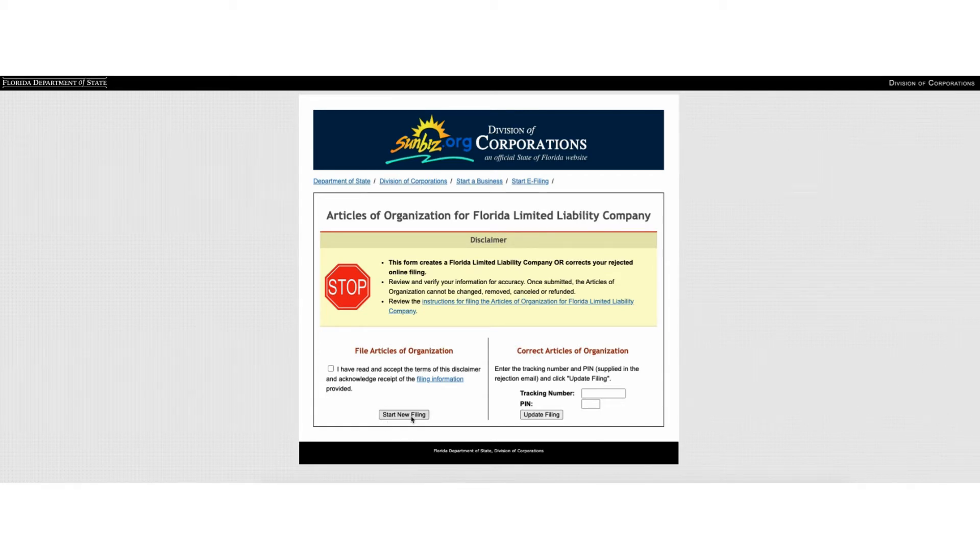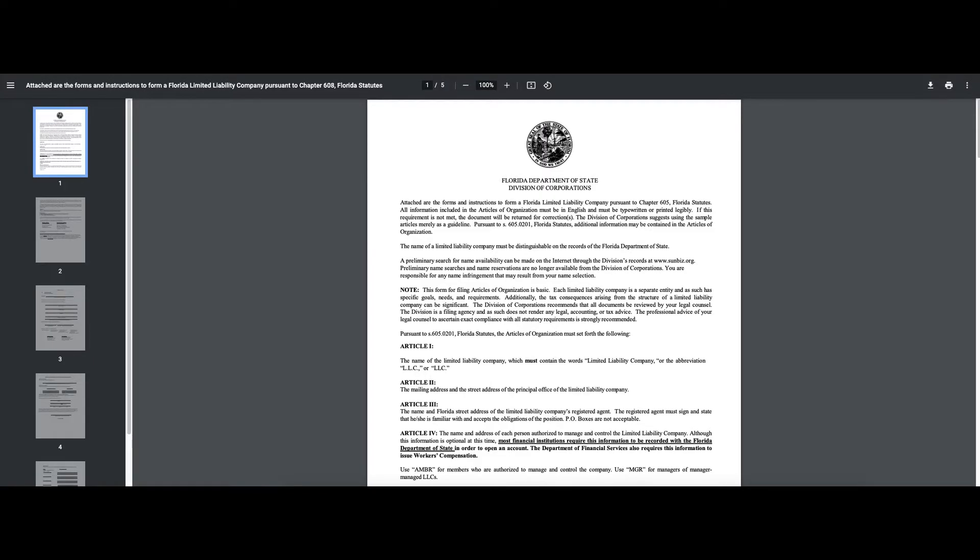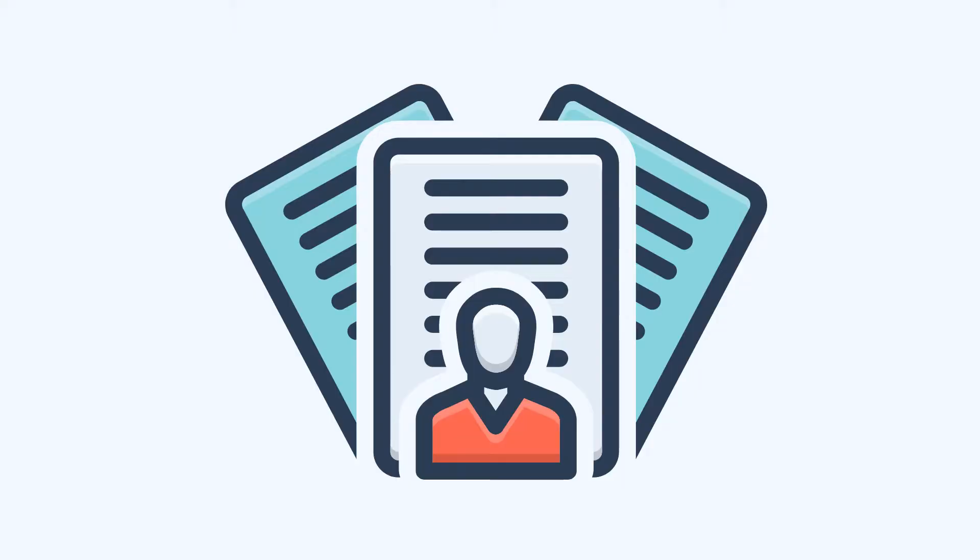Navigate to the official Florida Sunbiz website. For those filing online, click on 'Start new filing' and complete the application. For those filing via mail, download the Articles of Organization PDF form and mail it to the New Filing Section of the Division of Corporations. Regardless of how you file, you'll need to pay a one-time filing fee of $125.